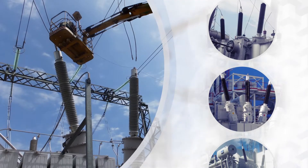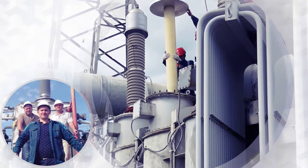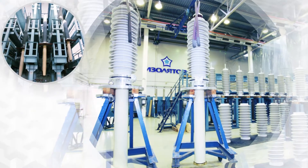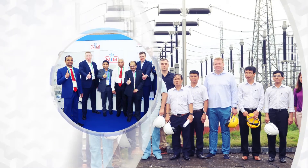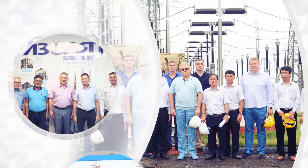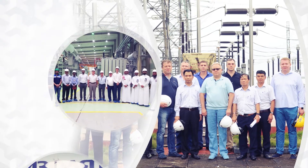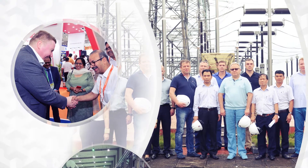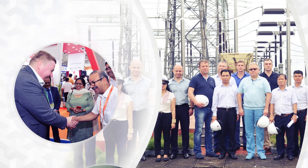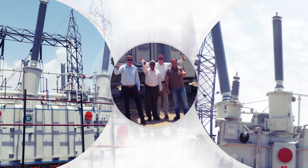A separate group of customers is made of leading Russian and foreign transformer plants. Today, Isolator ships its HV bushings to 30 countries around the world. Isolator's dynamic development is furnished by innovative and ecologically friendly technologies, new types of raw materials and advanced equipment. The enterprise faces the future with confidence, effectively contributing to growing presence on the global market, competitive ability and profit increase.